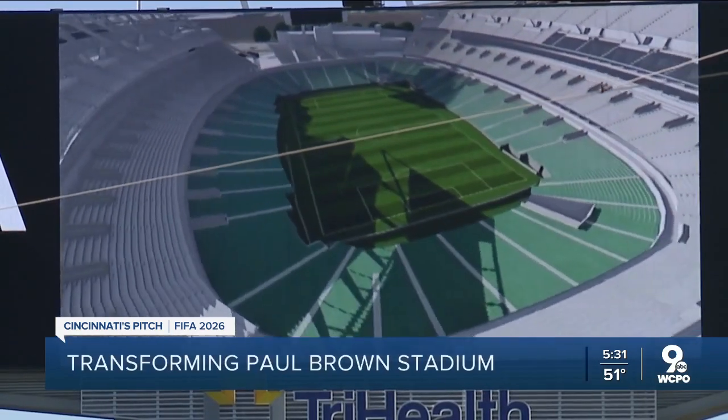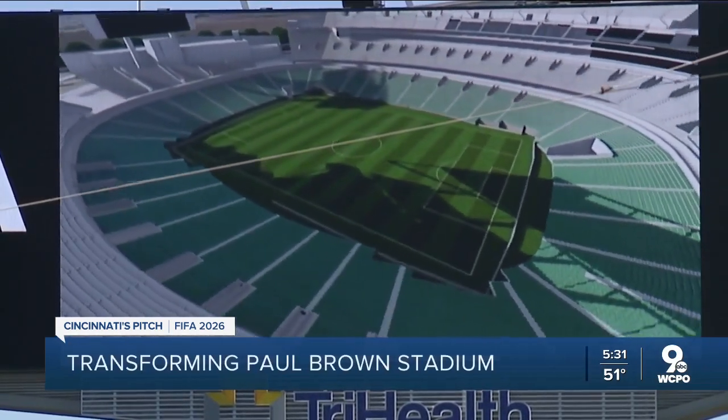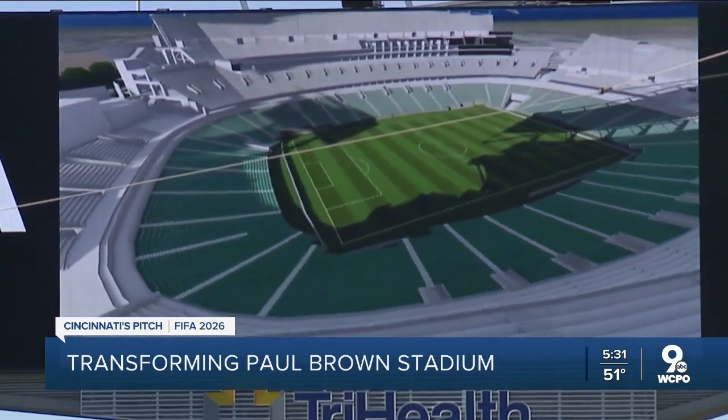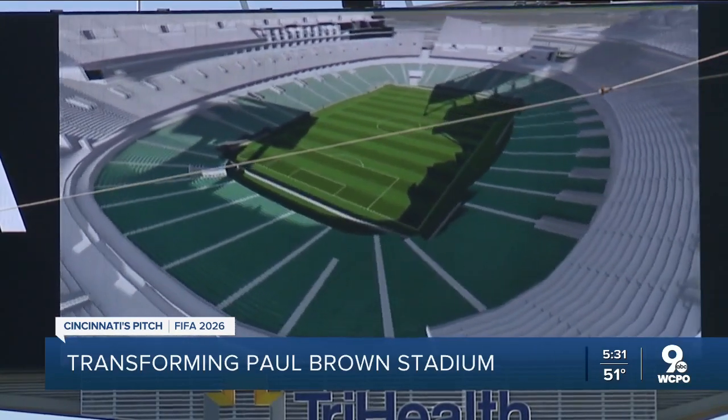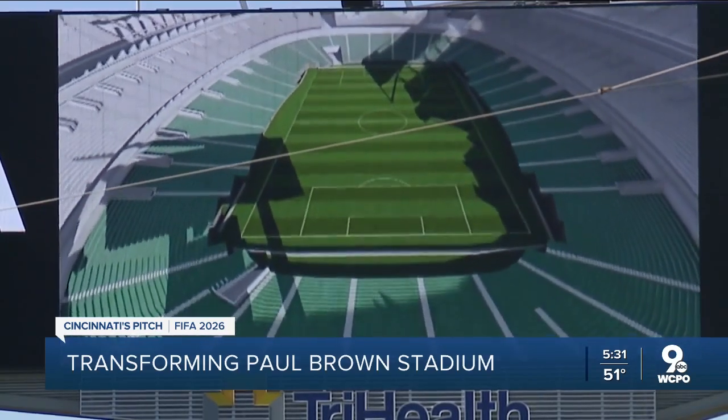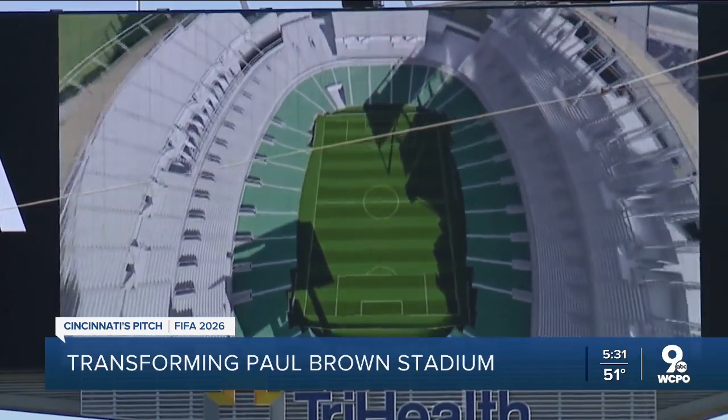Lots of people might not realize that when Paul Brown Stadium was built, it was, of course, built to be a football stadium. But look at this animation that was provided to us. It shows Paul Brown Stadium as a football stadium, but it also shows how it can be transformed. You can kick out the corners of the seating bowl for it to transition to a full soccer pitch.